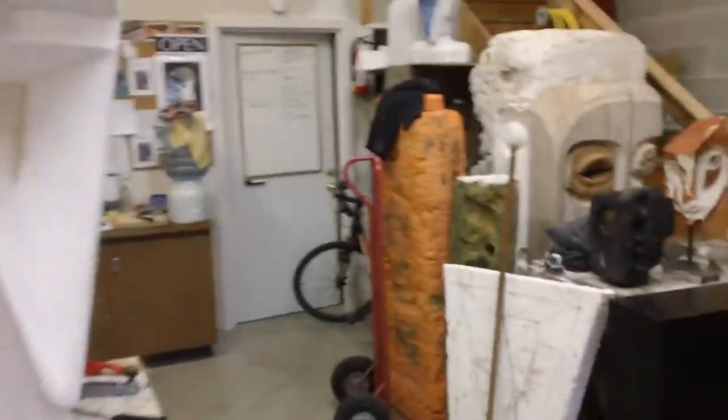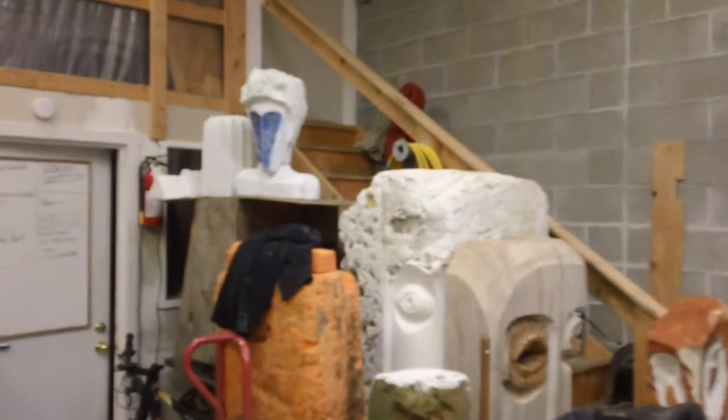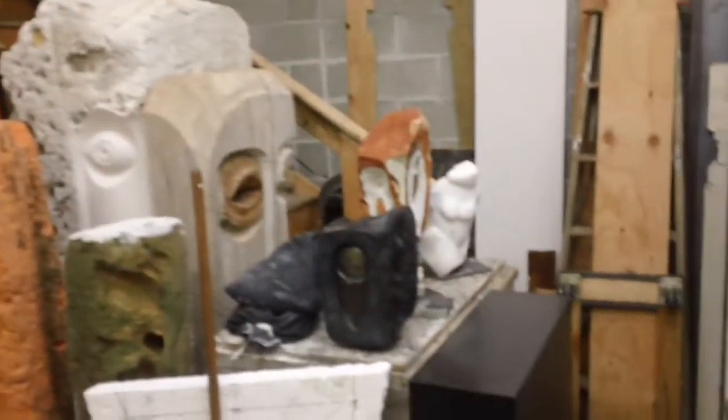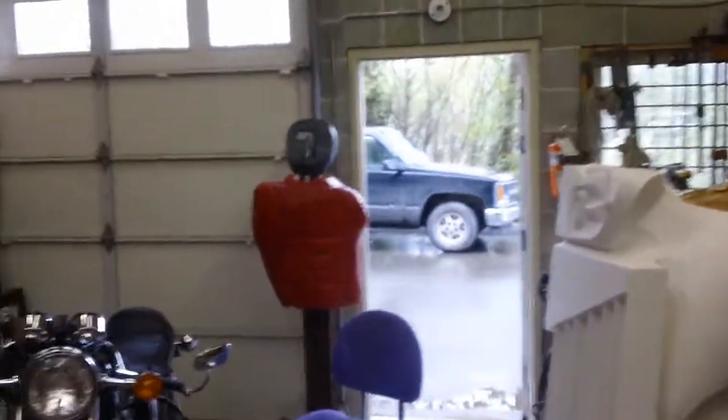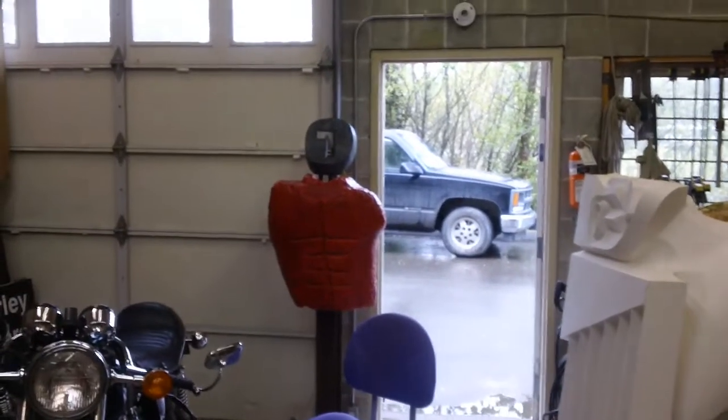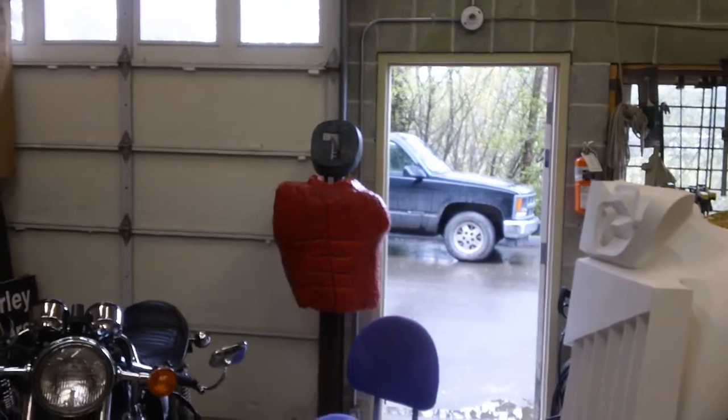And again, just to finish the pan of the studio — some of the different works that I've got on the go, finished, and all the way around again. And that's Morley Myers' studio at morleymyersgallery.com on Salt Spring Island.